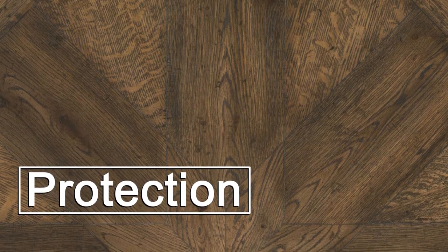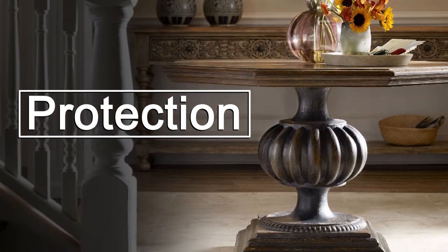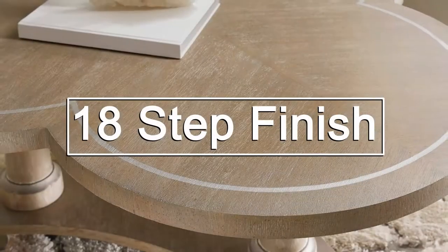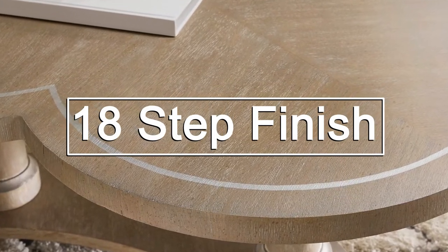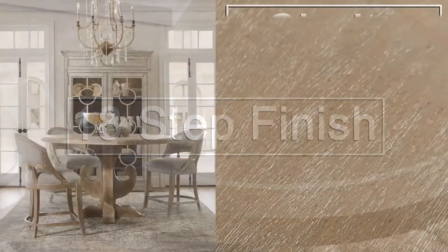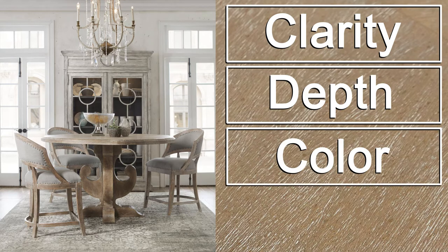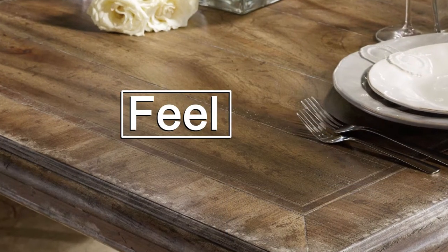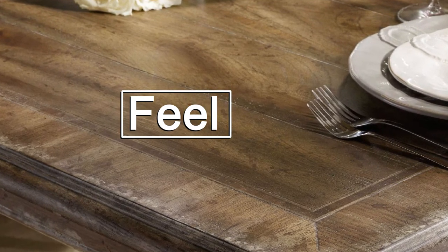Protection is another feature of the finish. Better furniture has more layers of lacquer or clear coat to protect against physical wear, sun damage, and spills. Hooker Furniture utilizes a finishing process with up to 18 hand-applied steps. This results in unsurpassed clarity, depth, color richness, and durability. And our finishes feel as good as they look, with a smoothness that is delightful to the touch.